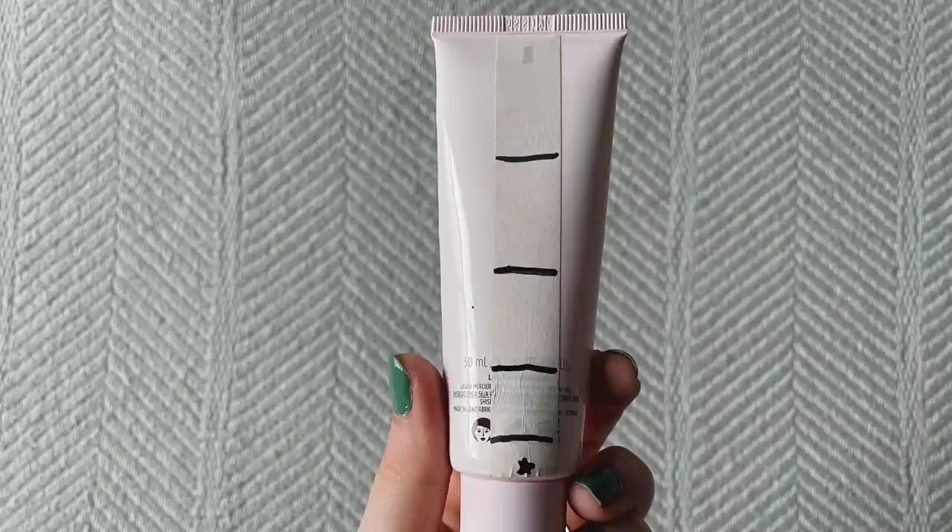As always, we'll go in the same order starting with our primer. I've been using my Laura Mercier Pure Canvas Primer for several months — it was my only primer for about three months and I wanted to get it used up before buying a new one. I liked it; it was good but kind of a 'use it because I have it' product. I did actually use this one up last month, so I hit my goal — that makes it the 12th goal hit.